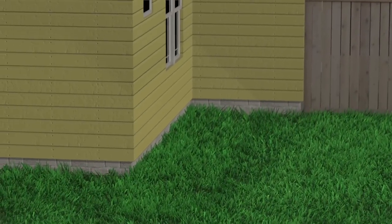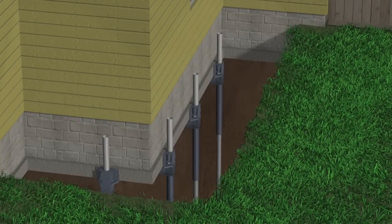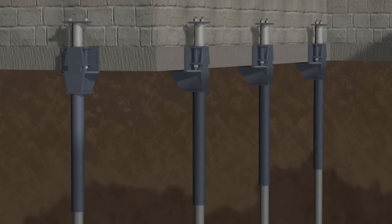If something needs to come up — one side needs to come up — then we use our pier system. Those go under the footing or the base of that structure that's sinking and can actually push it back up as well.